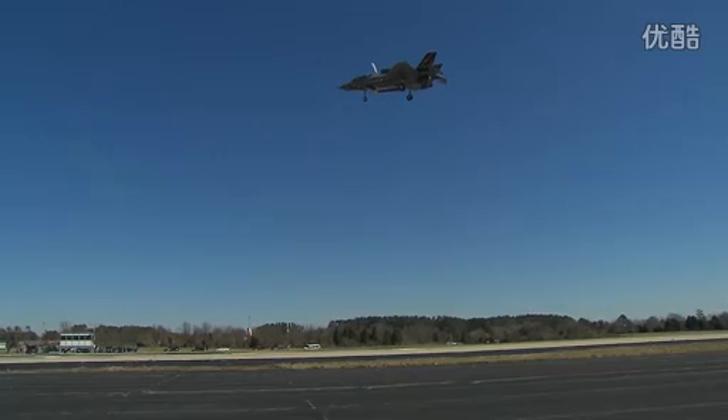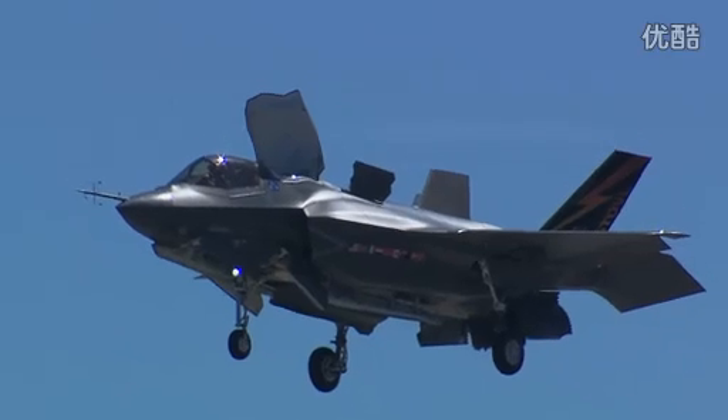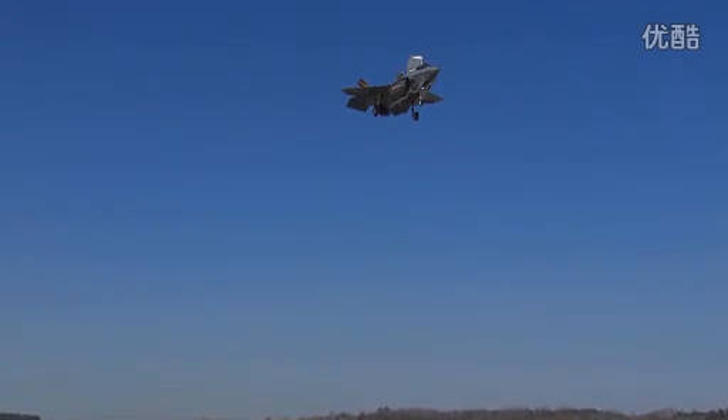In the F-35, the way the pilot controls his height is with his right hand, his stick, the same way at zero knots as he does at 500 knots. Push forward, you go down; pull back, you go up. It's all consistent learning. The important thing is, if the pilot just lets go of the stick, the airplane will stay where it is. The Harrier doesn't do that — it requires constant attention to stay there.